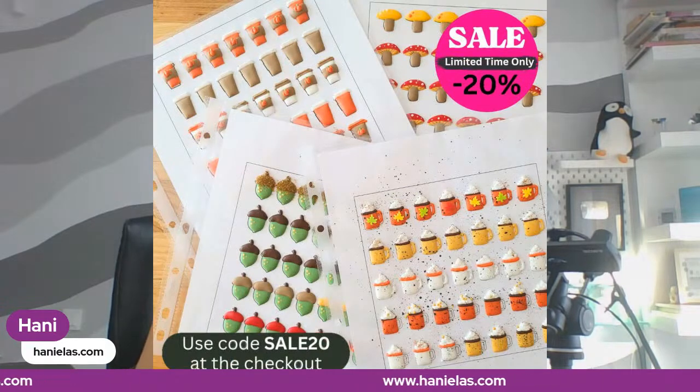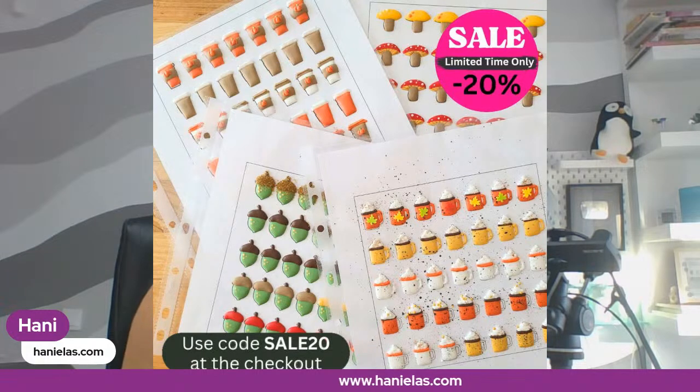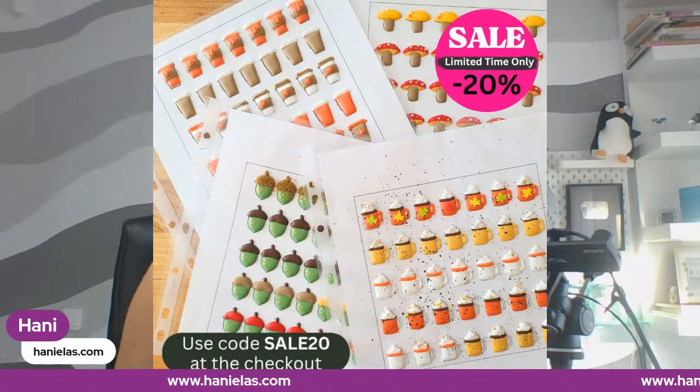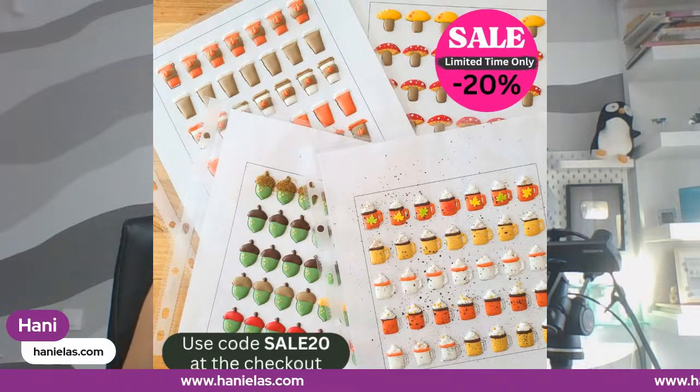Today, guys, I'm following up on last week's live. If you remember, we made transfers. Thank you so much — so many of you purchased these. I really appreciate it. I actually ended up extending the sale till the 22nd. So if you haven't already, take advantage of the sale. Normally it's $10, now it's 20% off. I'm going to quickly put the link in the comment section so you can grab these while they are on sale.